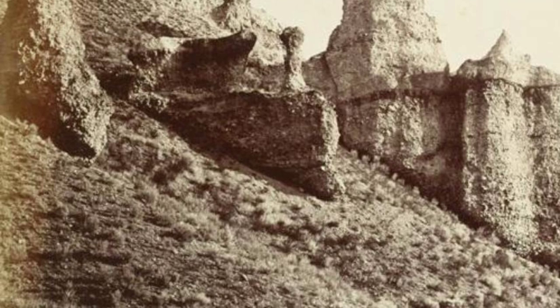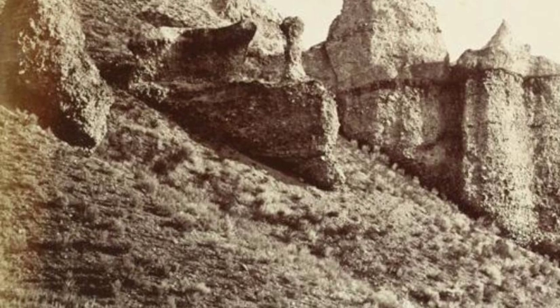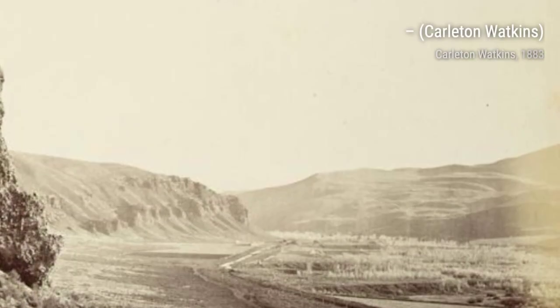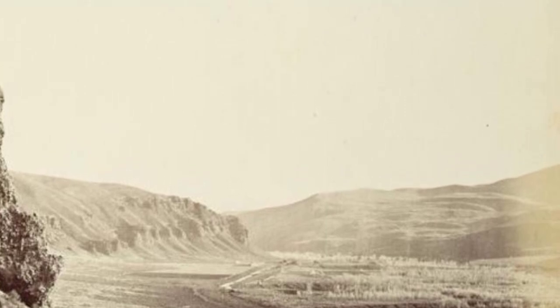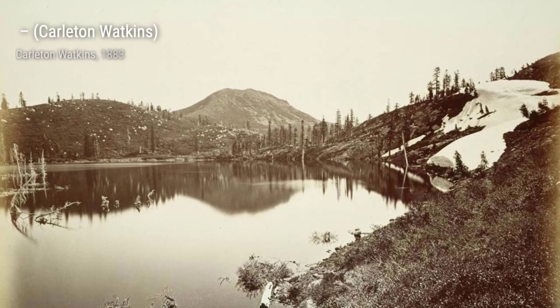In this photograph, Watkins takes us on a journey through the Mariposa Grove, home to some of the largest and oldest living trees on earth. The immense size and age of these giant sequoias are beautifully portrayed, evoking a sense of awe and reverence.